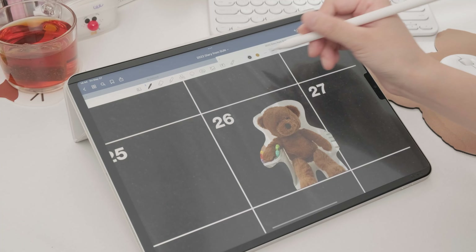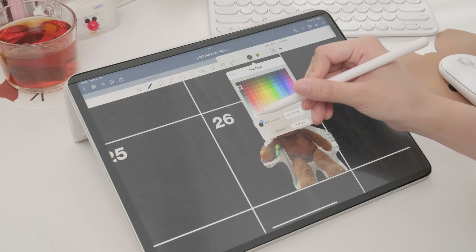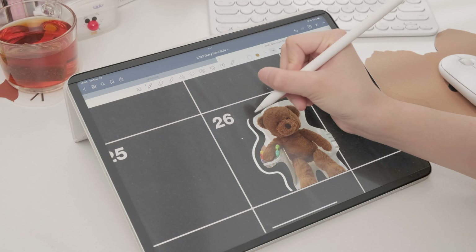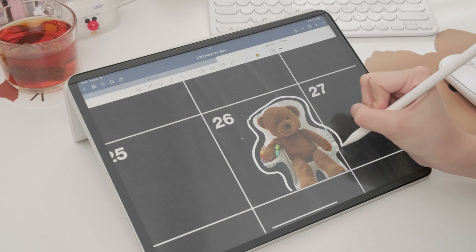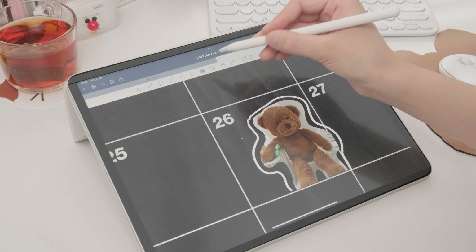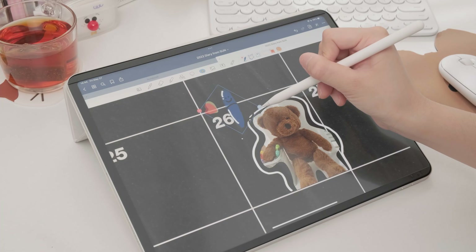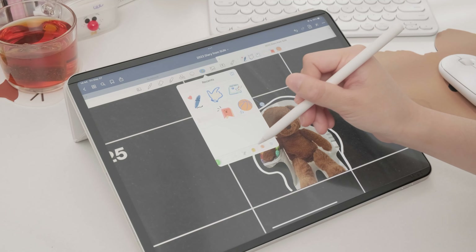I can make any changes I want to the image with my Apple Pencil. It was easy for me to mark it down on the calendar that I use every day. It is amazing, don't you think?